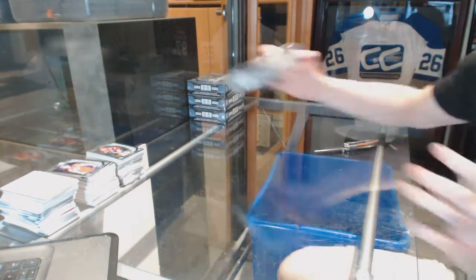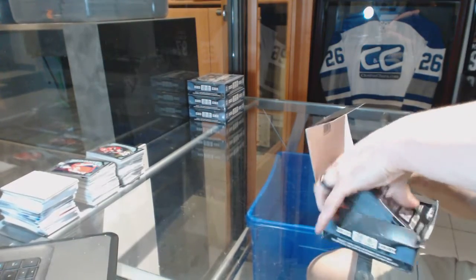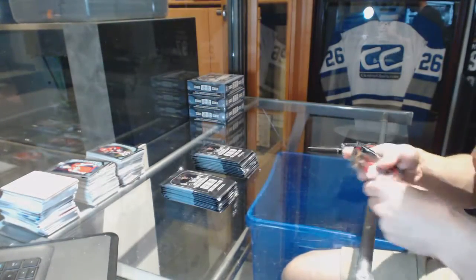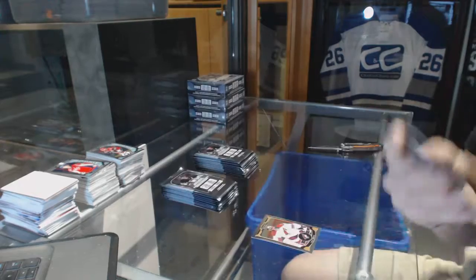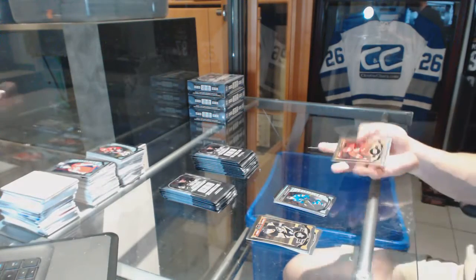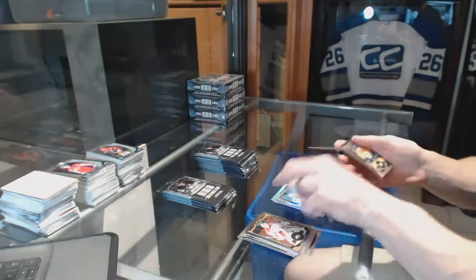Box five. Superstars die cut for the Calgary Flames, Johnny Gaudreau, and a rookie for the Canadiens, Jacob De La Rose. Rainbow for the Red Wings, Justin Abdelkader, and a rookie for the Sharks, Jonas Donskoi. Rainbow for the Islanders, John Tavares, and a rookie for the Canadiens, Mike McCarron. Marquee rookie rainbow for the San Jose Sharks, Nikolai Goldobin.